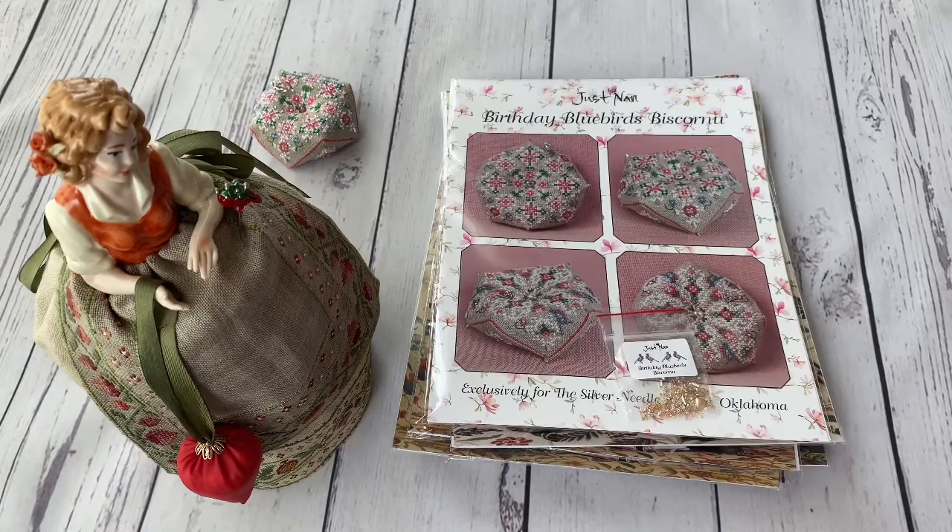Hello FlossTube, my name is Tamara and in today's video I wanted to show you the cross-stitch shopping which I have had. I haven't had such a video for a long time. Earlier I used to organize myself and get everything together, what I bought during one month, and show it in one video.